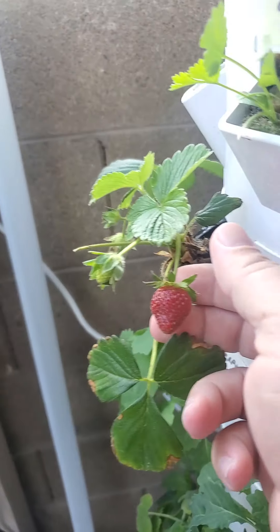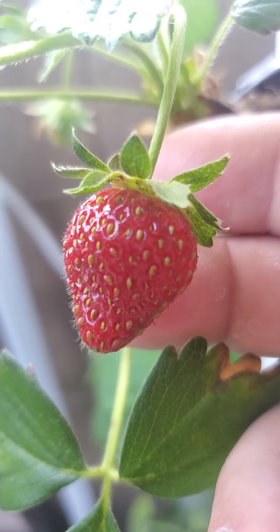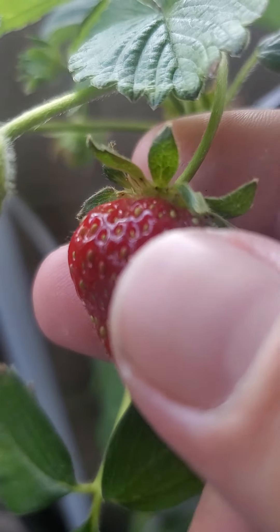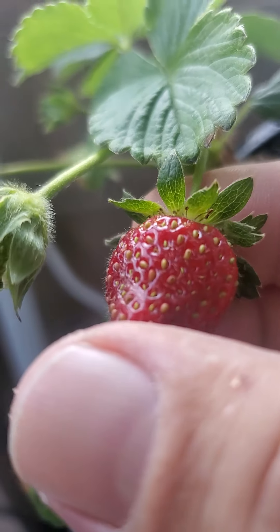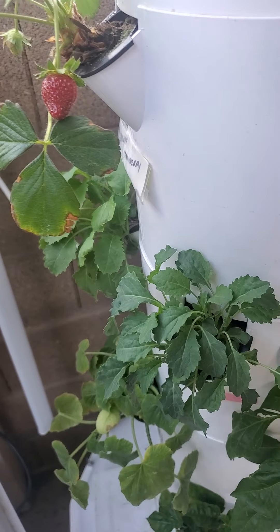I already picked most of the strawberries — about eight or nine this morning. These are some of the most delicious strawberries I have ever put in my mouth. Even the seeds look different. There is no way you'll find something this delicious at any store. Just look at the shine on that — that is one beautiful strawberry. I left that one there just for the camera today.